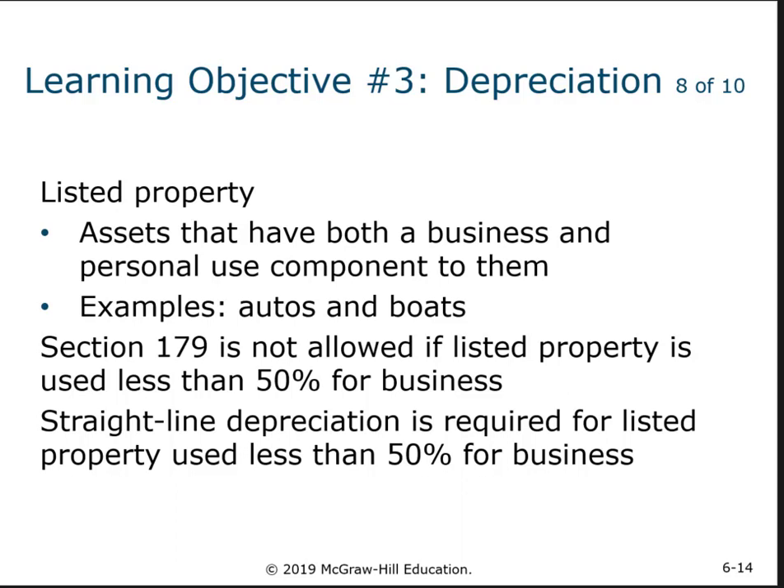The IRS has said it is more suspicious about these assets than others. They're not really worried about you using that stamping machine at home for personal use, but they are concerned about autos, boats, and other things that could have mixed personal and business use. They want more detail about the use of those assets to make sure you're not just pretending there is business use. If it's a listed property — autos or boats — you can't use Section 179 if it's used for less than 50% for business. It has to be straight-line depreciation; you can't use the tables if it's listed for less than 50% business use.